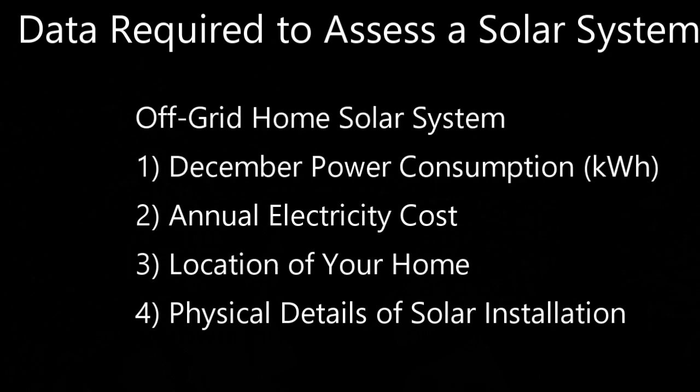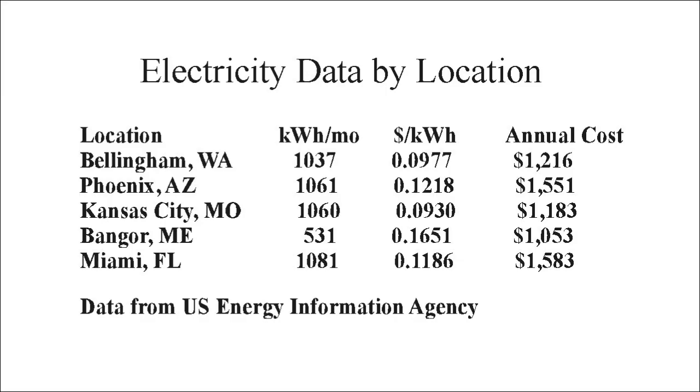For an off-grid system we need to know the power consumption for the worst power production month, usually December, the annual electricity cost to calculate the payback period, and like with the grid tie system, the physical location of the house and physical details of the solar installation. I'm going to do some example assessments of the economic viability of grid tie and off-grid solar systems for five different locations in the United States.